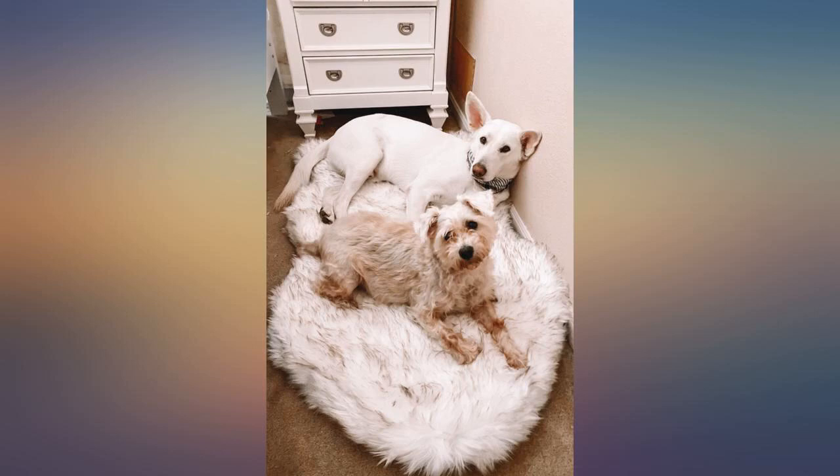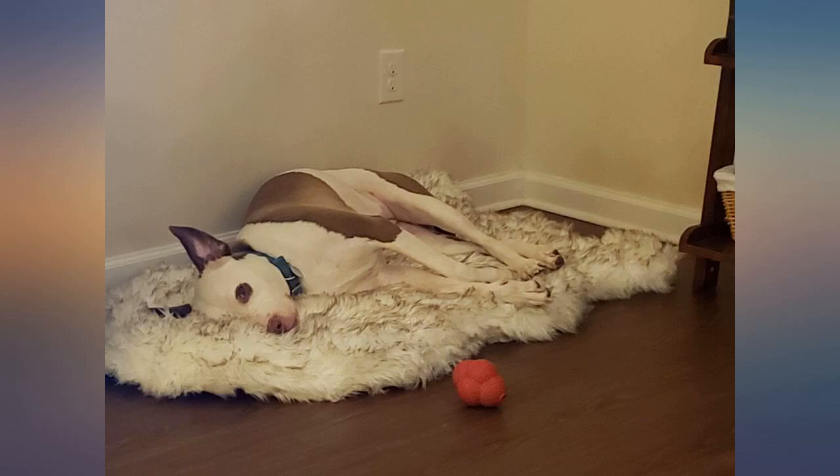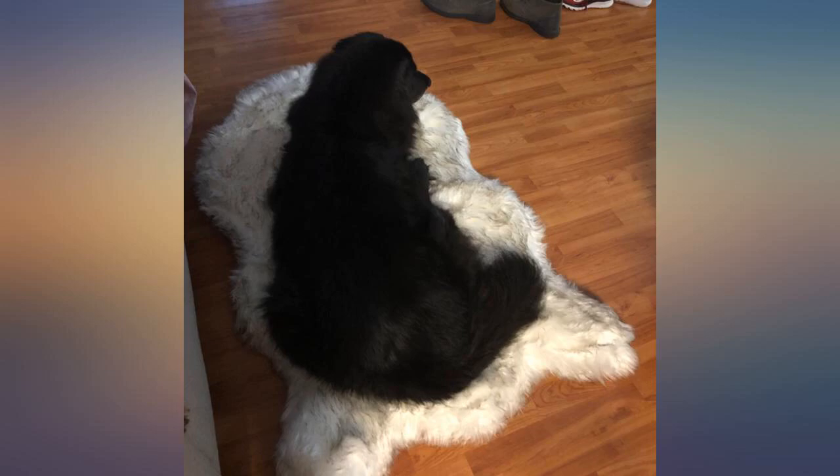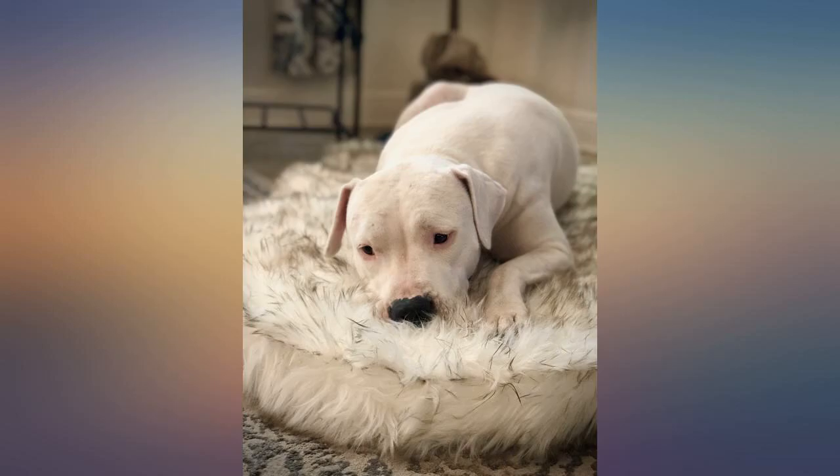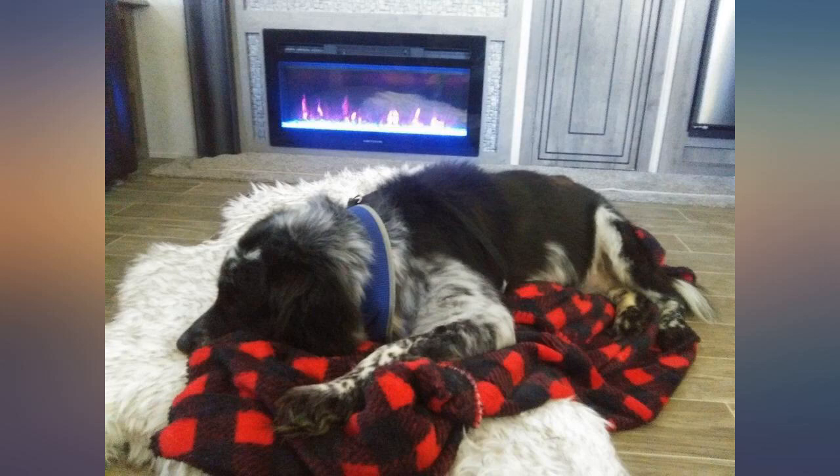If you're looking for a dog bed that's both cushy and fashionable, this is your solution right here. It's the perfect balance between support, decently thick memory foam, and fits with most decor without looking like such a blatant dog bed — it comes off as a very plush rug.